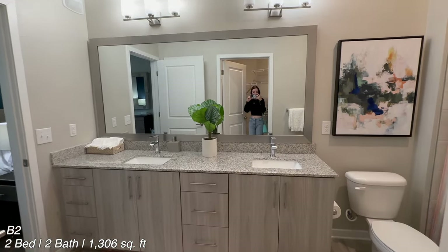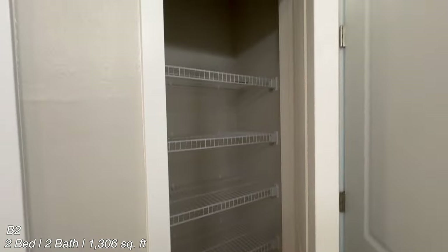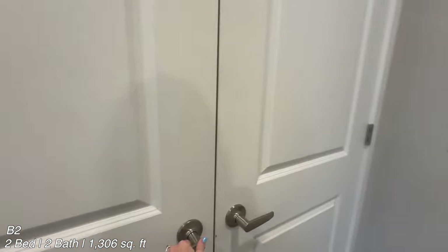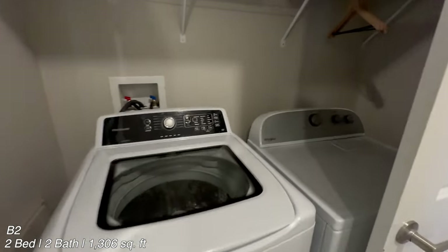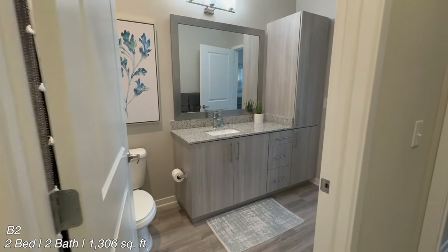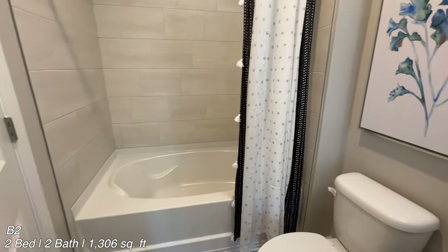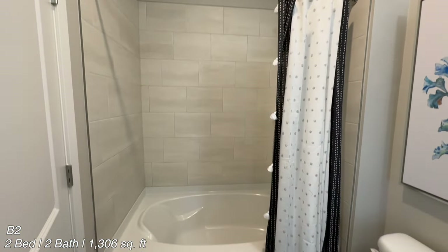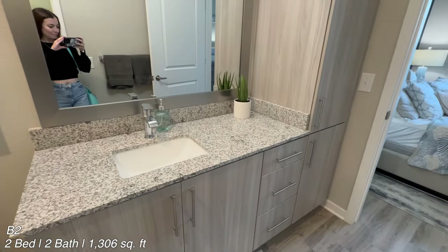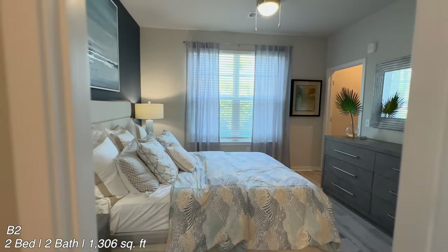I definitely liked the first bathroom we saw more because of the marble, but they do have a little linen closet in here as well. I like those shelves on the right by the way. The washer and dryer are near the front door — these two don't match, so I'm not sure if they all look like that. Right behind us is going to be the bathroom for the second bedroom. This one also has a bathtub, and I liked the big cupboard on the right-hand side. It's nice because it goes straight into the bedroom, so if you don't want people going through your bedroom to get to the toilet, you don't have to.